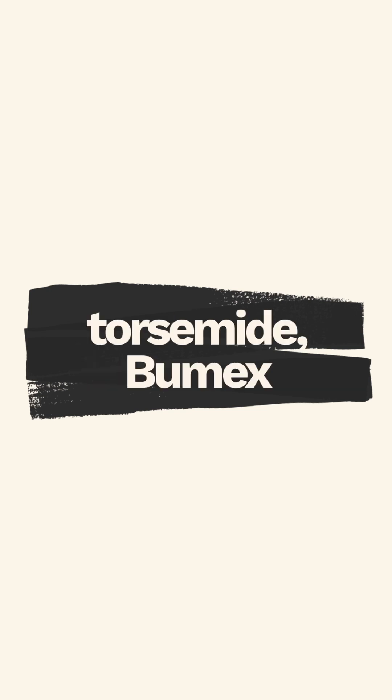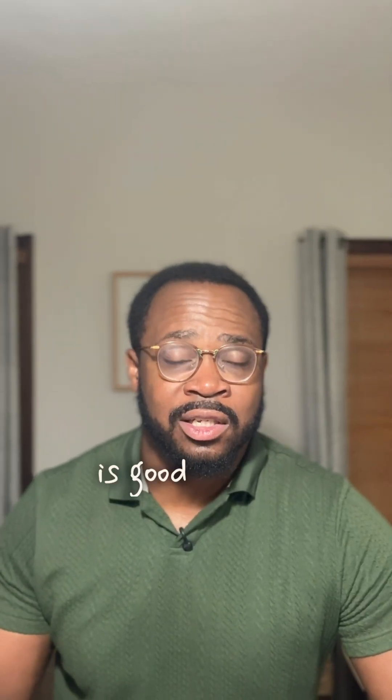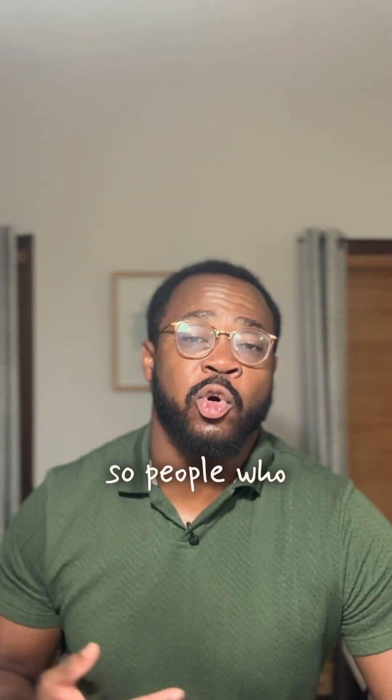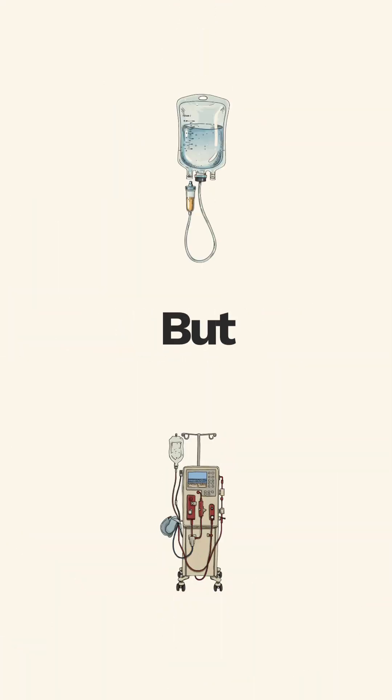Furosemide, torsemide, and Bumex are the three biggest ones that we use, though there are other ones. One of the things is good kidney function too. So people who are on end-stage kidney disease need to be on dialysis, so that can be very tricky. But getting rid of that extra fluid is going to be the best way.